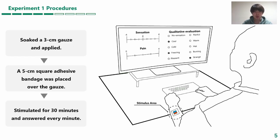The responses were based on squeeze force, temperature sensation, pain, and qualitative subjective evaluation.